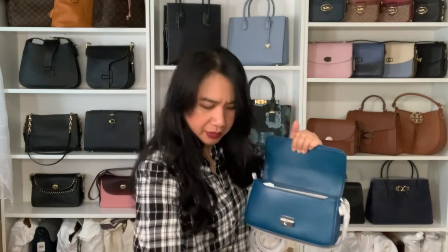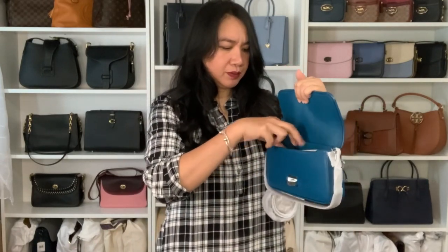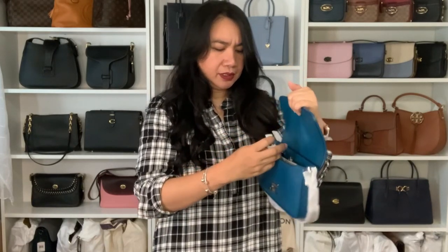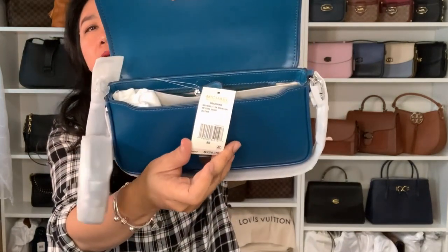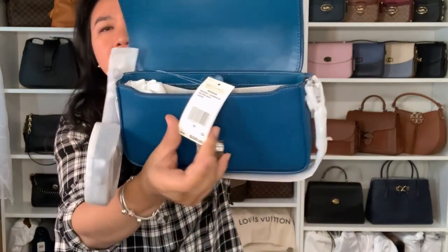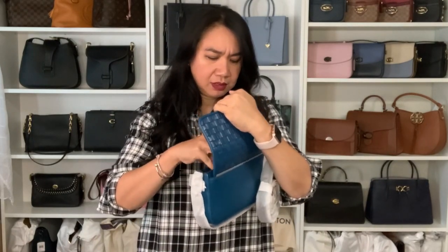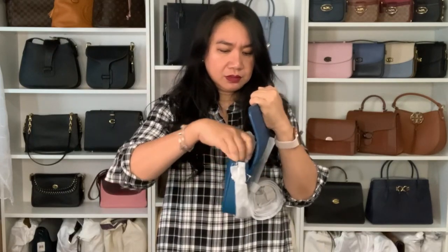Let me check the price card. The retail price is $328, and I purchased it for around $120-something — I can't remember the exact price, but when I did the math it was about 60% off.